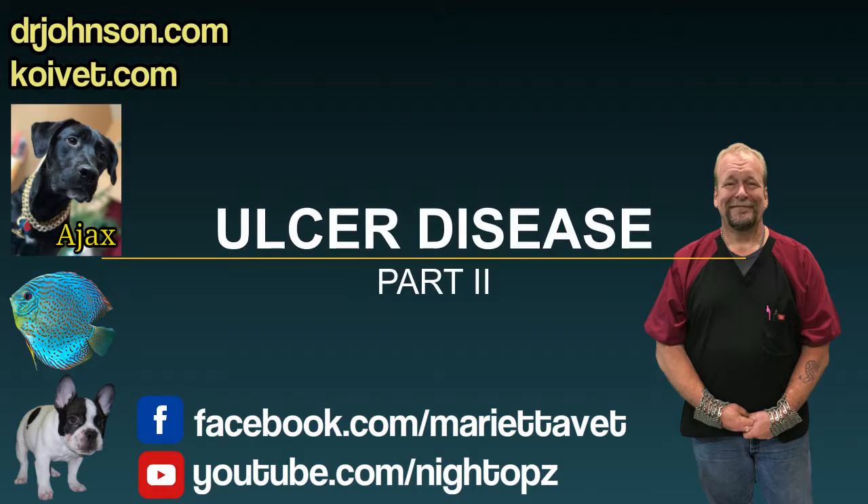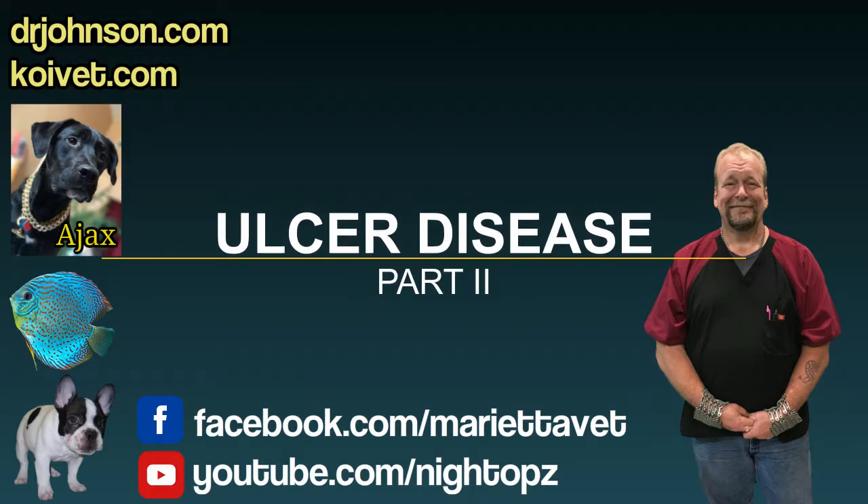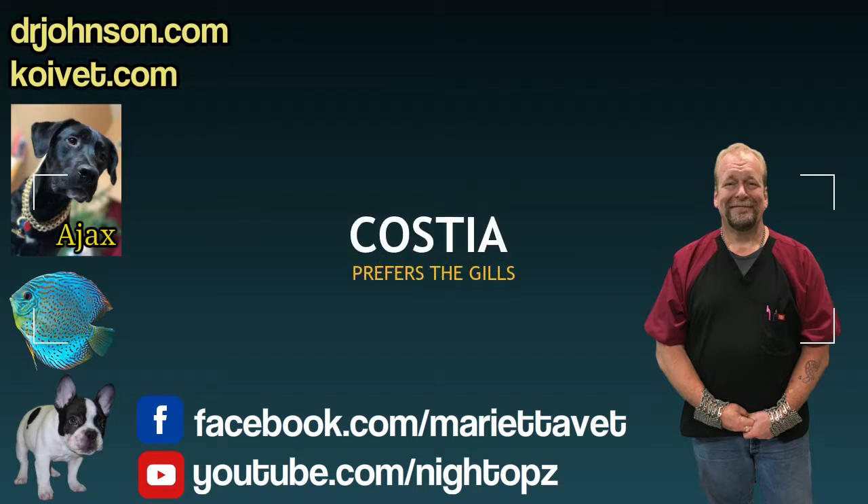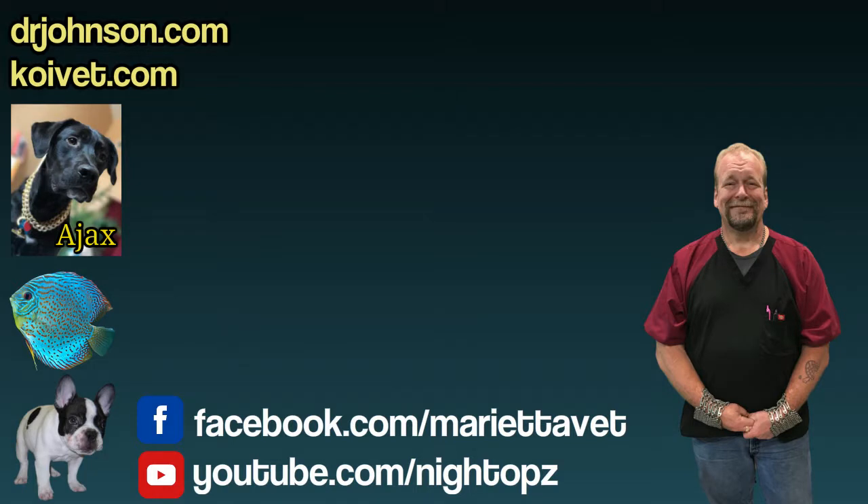Never forget to biopsy the gills, because there are parasites that just affect the gills and are not present on the body. Costia loves doing that. Biopsy the fish, look at their mucus under the microscope, and see if there are parasites there to determine if you even need to treat.